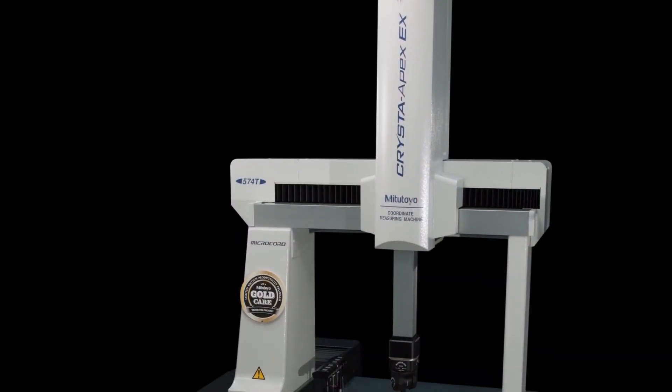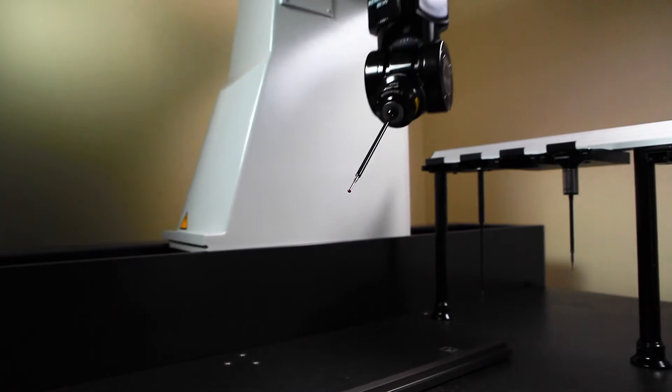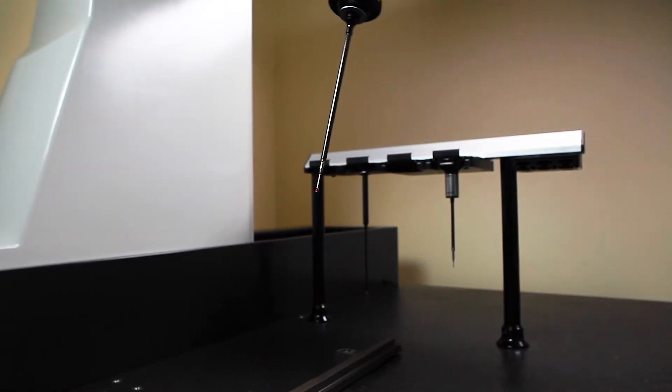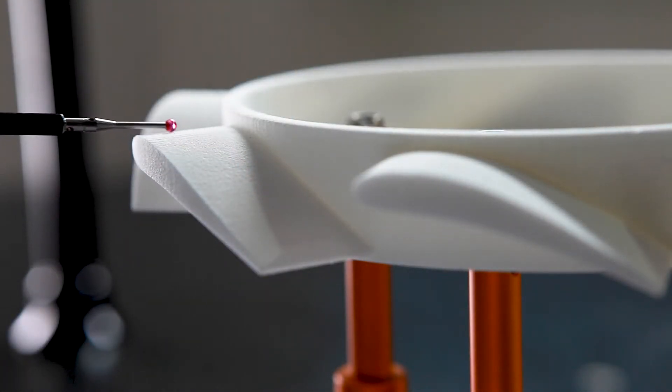Do you have a favorite machine? For me the coolest machine I get to work with is the Crysta EX series — it's got the Revo probe on it. That probe has near-infinite articulation, actually articulating to every tenth of a degree, and it's able to calibrate at just ridiculously high speeds.